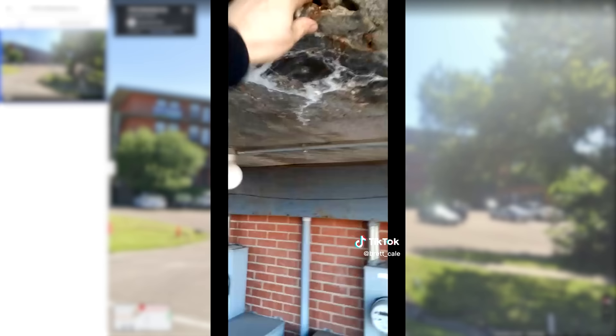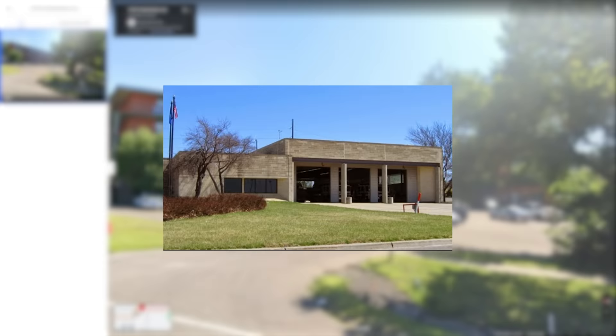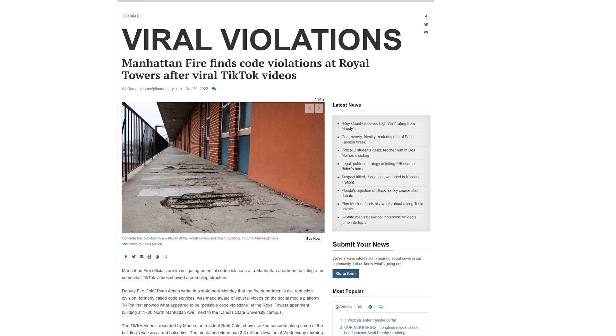These videos were taken by one of our subscribers, Brett Kael, who lives in the area. He posted some of these on his TikTok channel over the course of a few weeks, and some of these videos went viral. They also caught the attention of the local fire department, which according to local news reports, the building has some violations.